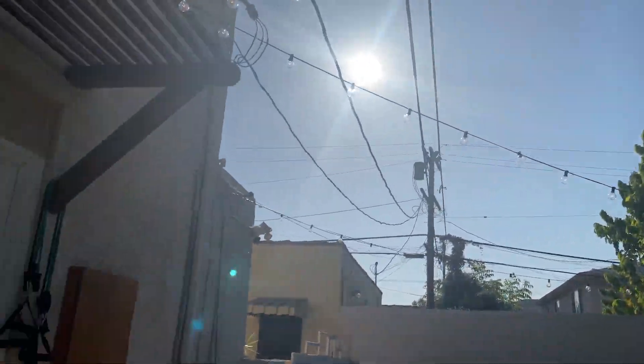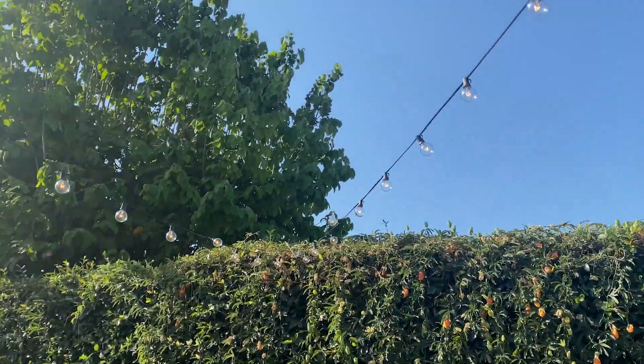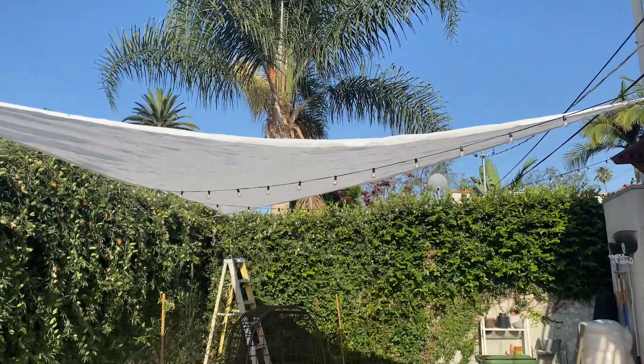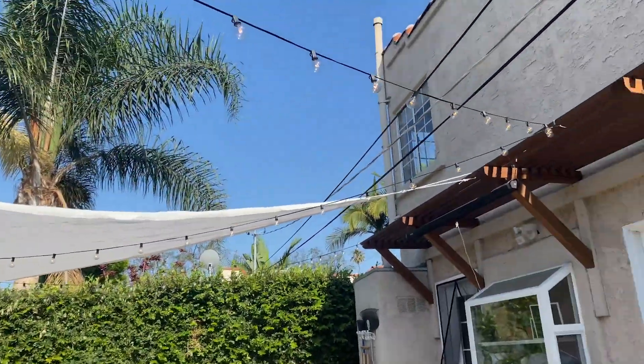Just a quick update — I wish I could show this to you at nighttime, but we're going to get this vlog done in daytime. I finished with our lights and then we added this sail, so now we have some shade. Isn't that fantastic?